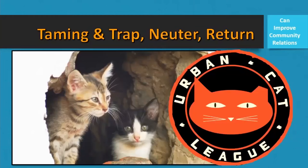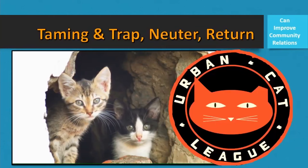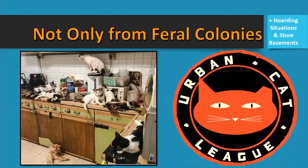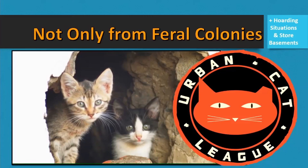Taming feral kittens in a large outdoor colony can help bring you to 100% TNR, improve community relations, and free up more resources to take care of the existing colony. Also, in a hoarding situation, many times there are many under-socialized cats and kittens, and this presentation will help with that.